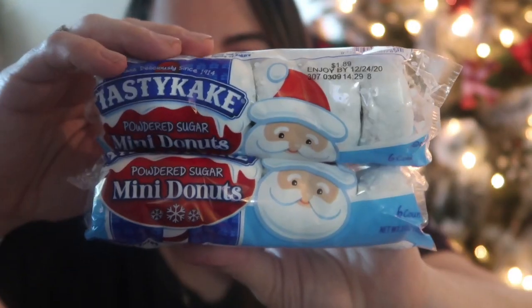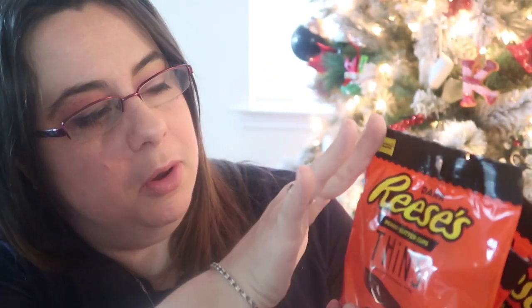Some of the rest is stocking stuffer candy. I picked up Tastykake mini powdered donuts — I thought our Elf could maybe bring these to make a snowman, or I could save them for a themed lunch. When I saw them I figured I'd grab them to have the option. I also got three bags of Reese's Dark Chocolate Thins peanut butter cups — one for my husband, one for my oldest Jacob, and one for Paul, since all three of them love peanut butter and dark chocolate.